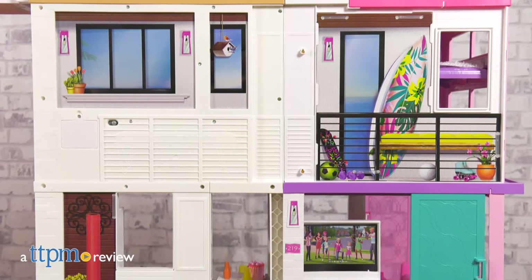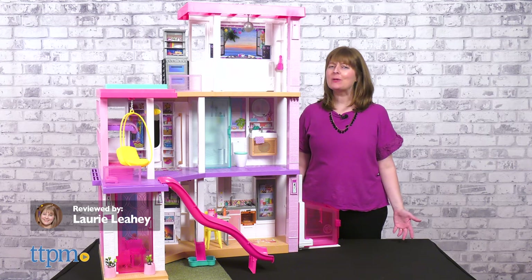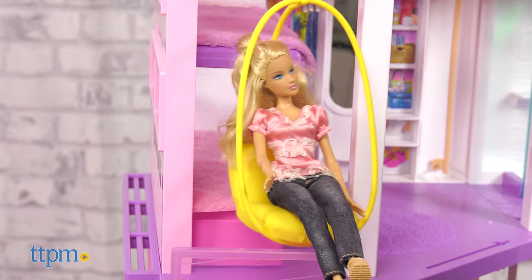The hottest house in town is off the market. Barbie's just moved into her new dream house. How many dream houses does a girl need? This one is Barbie's 12th. I guess her dream house dreams just keep evolving.